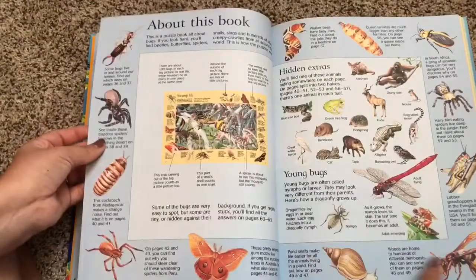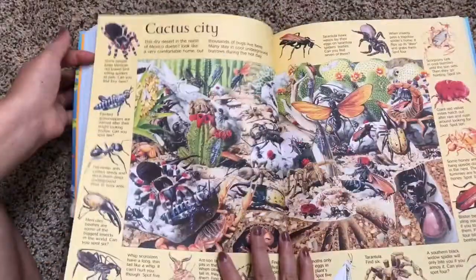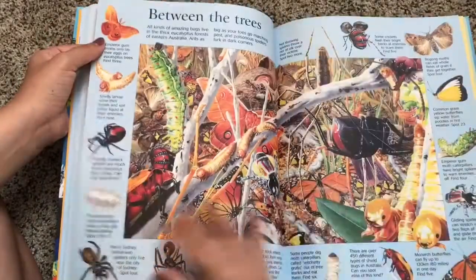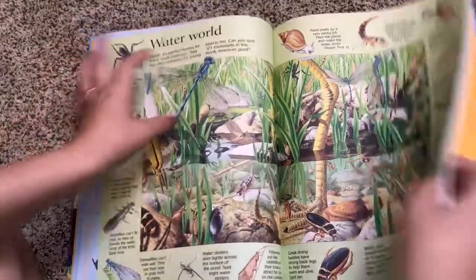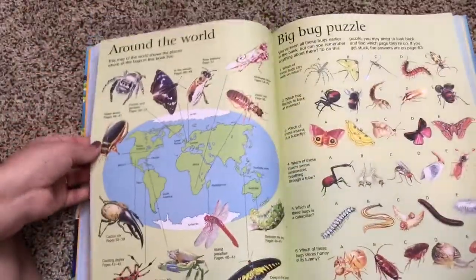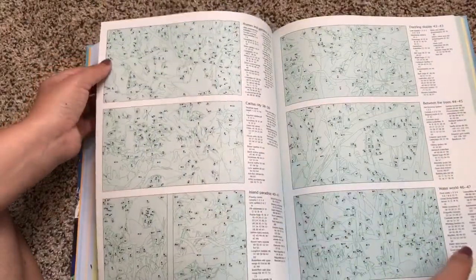Here is the bugs section, perfect for your little one who loves bugs. In the back it has bugs around the world, the big bug puzzle, and then the answers again.